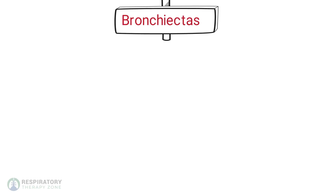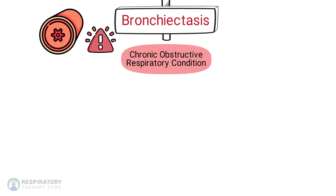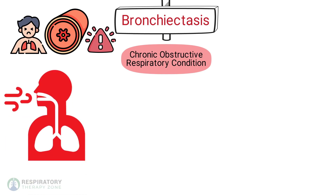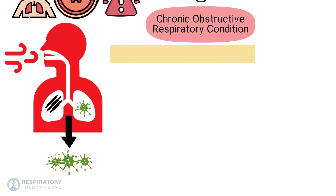Bronchiectasis is a chronic obstructive respiratory condition characterized by the abnormal and permanent enlargement of the bronchi. This dilation is often the result of an infection or other condition that injures the walls of the airways or prevents the airways from clearing mucus. This results in large quantities of purulent mucus in the airways, which causes difficulty breathing.